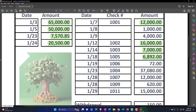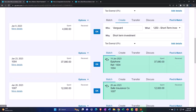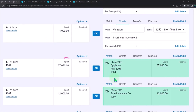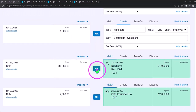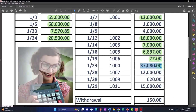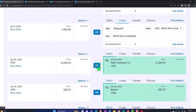Then we've got the $72 — that looks good, adding it. Then 37,080, check number 1004 — let's add it. Then the 12,000, check 1007 — let's add it and make it green.